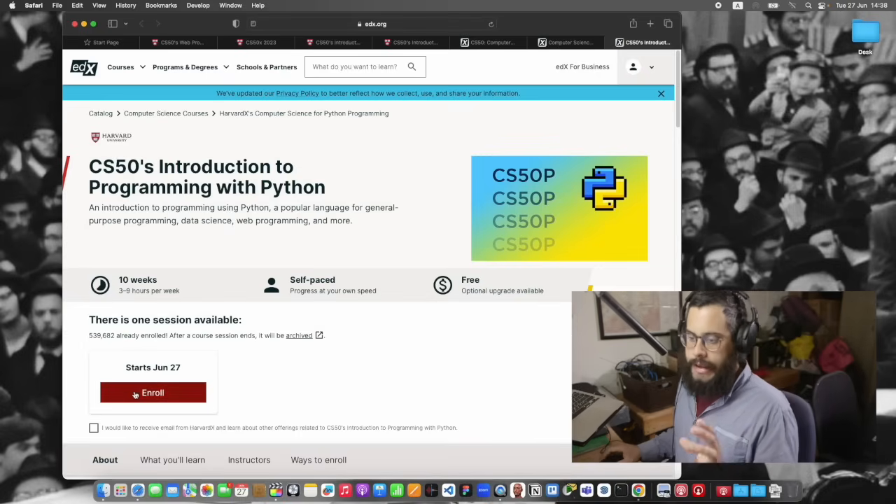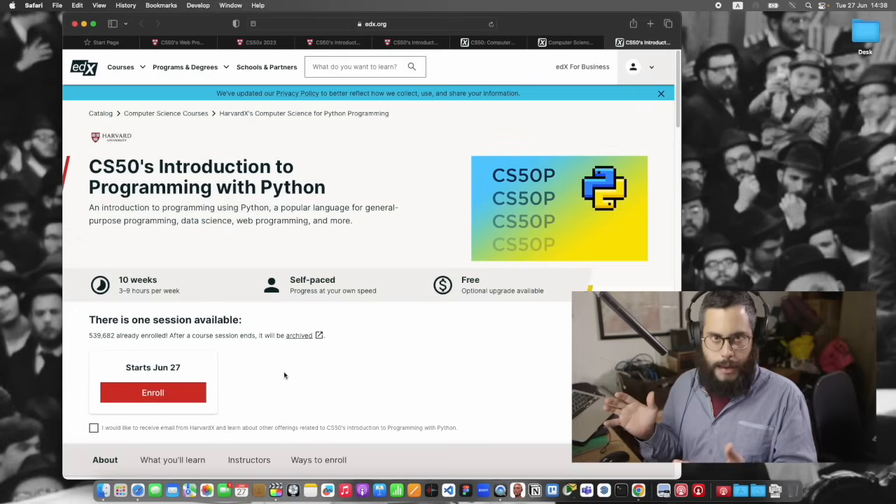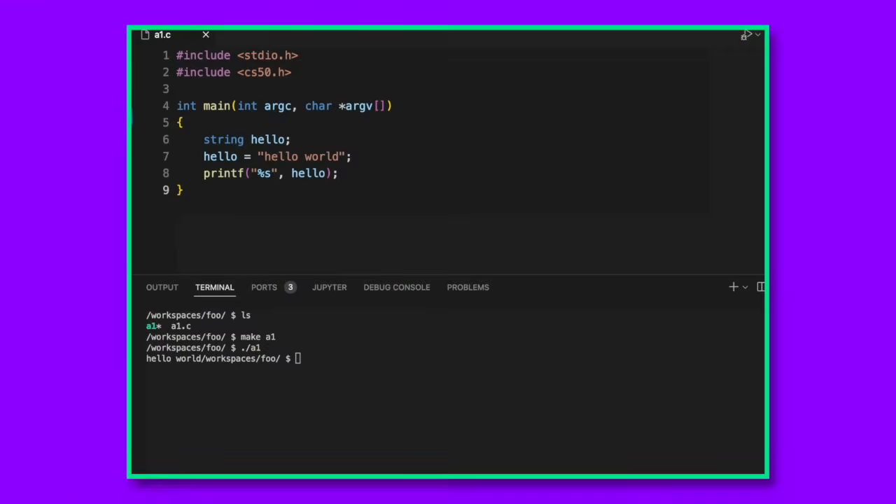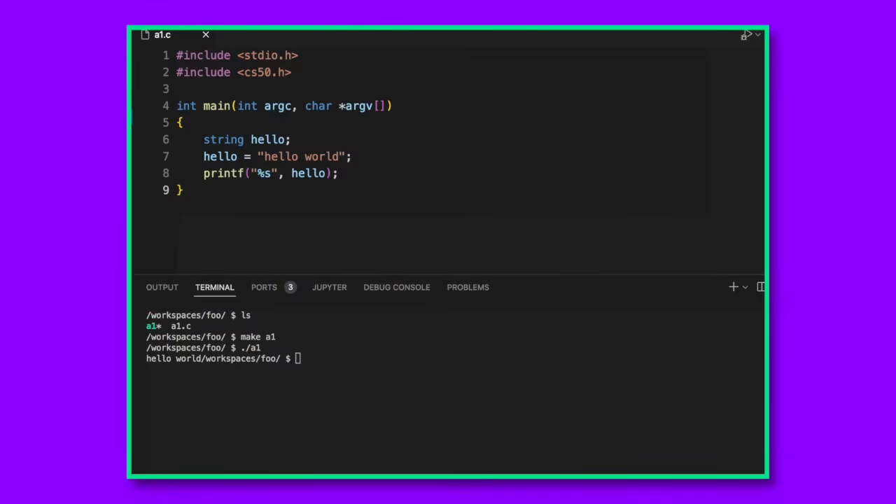You do want to enroll on EDX. You enroll, follow the on-screen instructions, and make an account. They might also ask you to create a GitHub account. GitHub, in a nutshell, is like the virtual environment in which you code up all your assignments, and they also use it to grade your assignments — it's all one platform where you can store your code, update it, and submit it. Do not pay for anything.